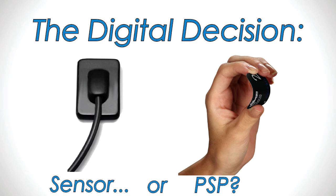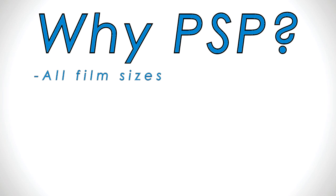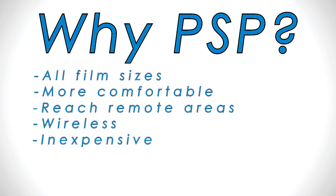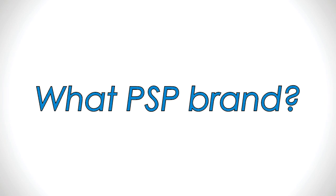Practices going digital have two basic options: digital sensors or digital phosphor storage plates — PSPs for short. Dr. Ramos chose PSP because sensors don't come in all sizes. Beyond size, PSPs are more comfortable for patients, can reach remote areas sensors can't, are wireless, very inexpensive, reusable hundreds and even thousands of times, and use the same protocol and placement technique as film.